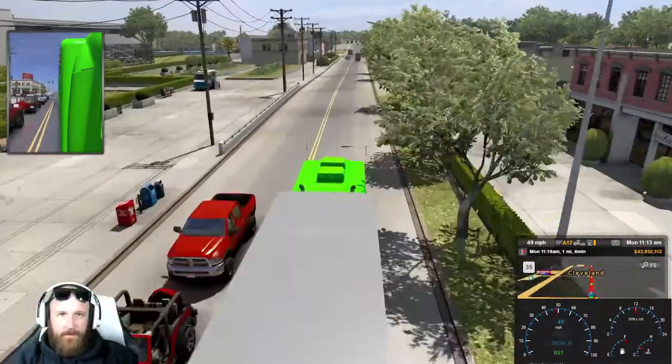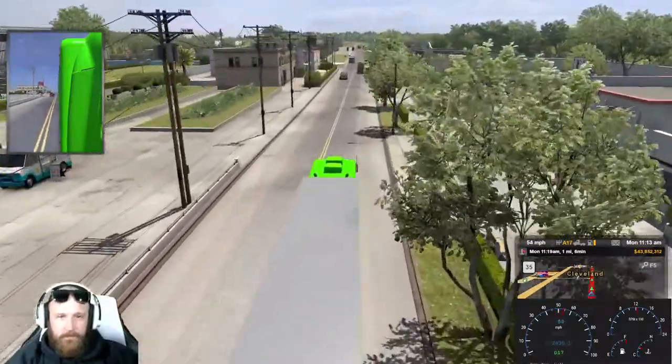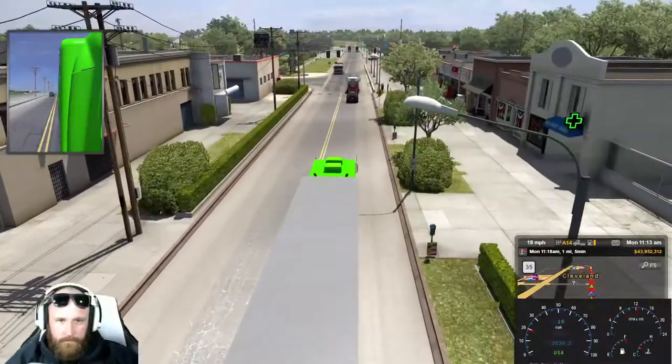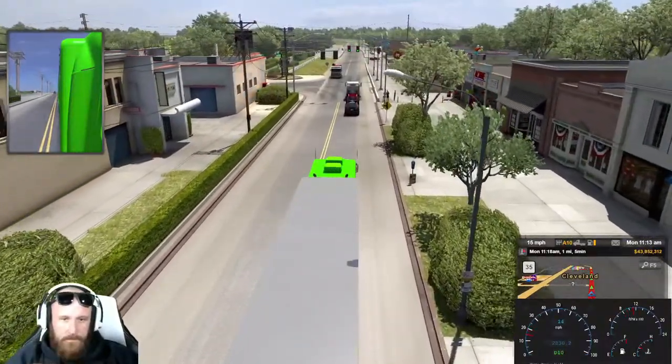We might be going into some tight quarters, but hey, we can do it. It's all good.